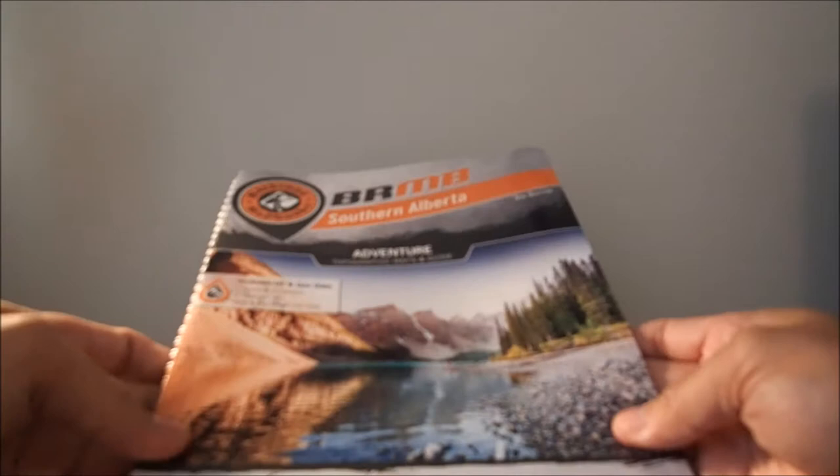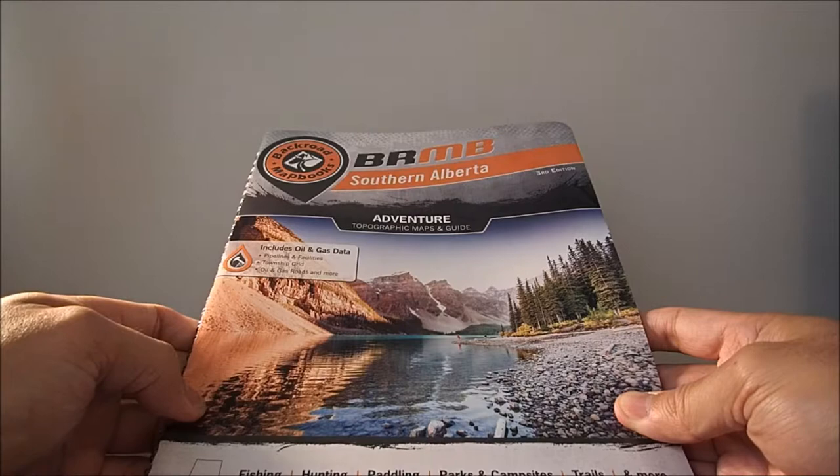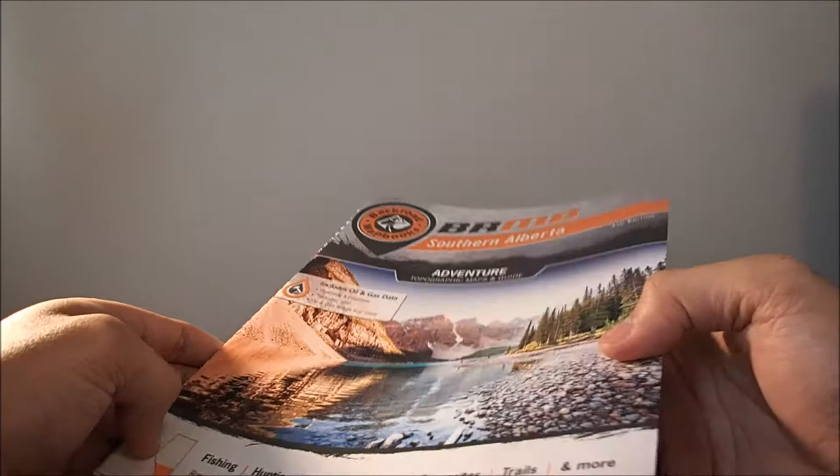And finally, my last book — this is the Back Road Map book. Obviously it's not a fly fishing book, but you get the idea. One of the greatest things about fishing is it makes you explore, and if you get one of these, it takes the guessing game out of exploring. They'll save you a lot of time. Where I live in southern Alberta, there are a ton of streams, and this book will help you find them.